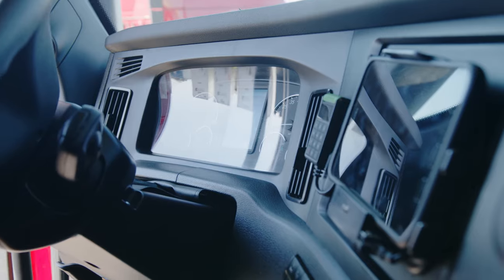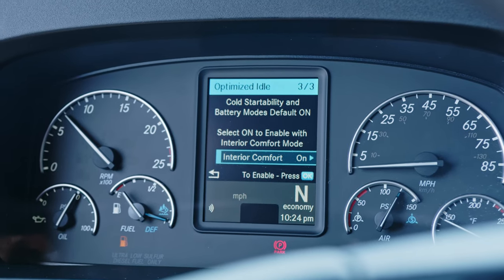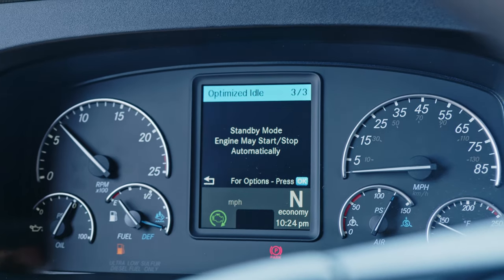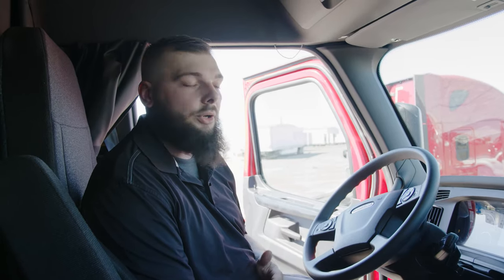Traditionally, optimized idle was only for battery shutdown. What that would do is if your batteries dropped below whatever your preset voltage was — typically 11.9 — it would start the truck and run it for 30 minutes to charge your batteries up. Now they have an interior comfort mode option. With the interior comfort mode, you can enable that feature and based off the temperature in the truck, it's going to start it up and turn the AC on for you.